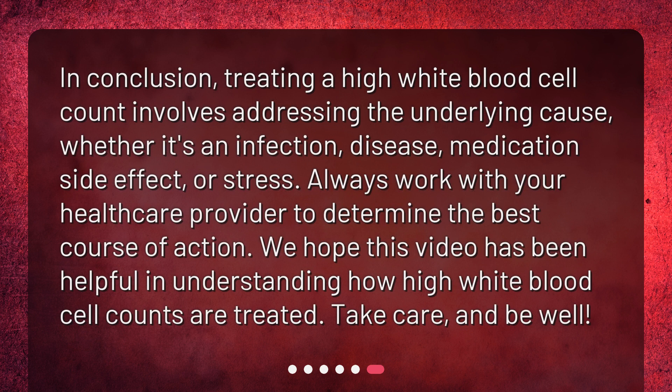In conclusion, treating a high white blood cell count involves addressing the underlying cause, whether it's an infection, disease, medication side effect, or stress. Always work with your healthcare provider to determine the best course of action. We hope this video has been helpful in understanding how high white blood cell counts are treated. Take care, and be well.